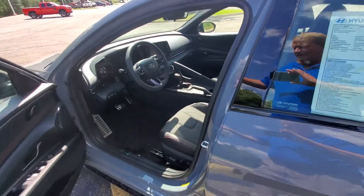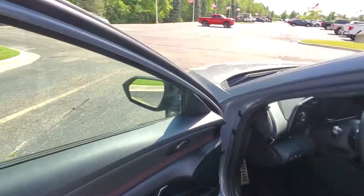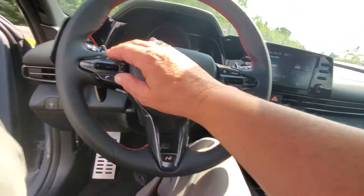Let's come around in here. We have the stereo system. Power doors, power windows. Nice stereo system as well.